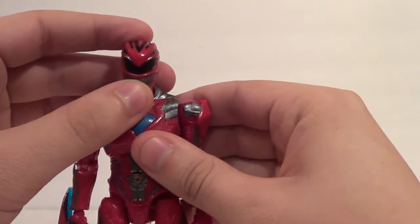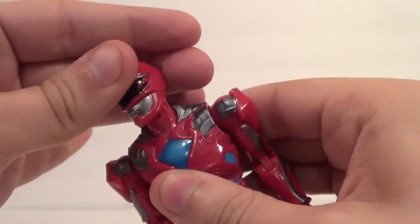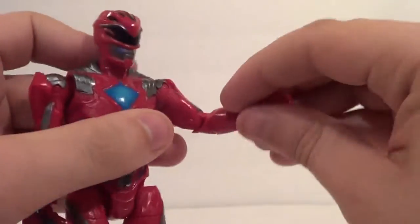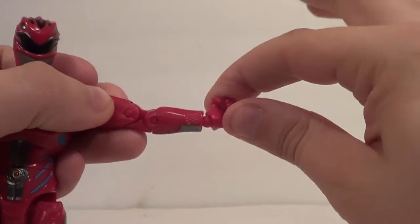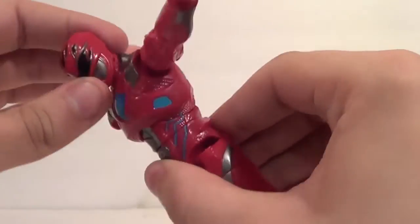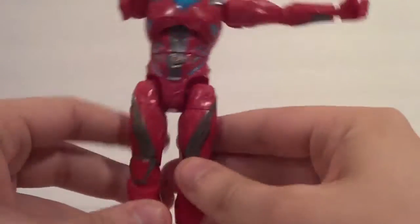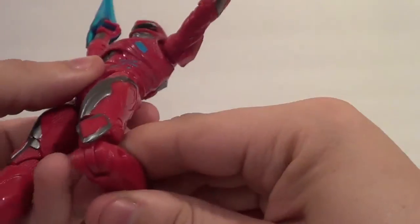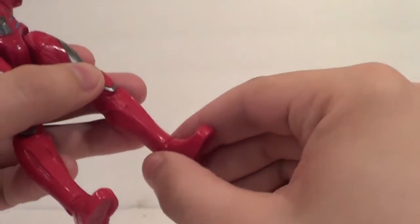Now let's talk about Red's articulation, which is pretty good. He's got up and down on the head, side-to-side. Up and down on the arms — you can only come up so far because of his shoulder pad — and forward and back. You have a double elbow bend, all kinds of movement on the wrists on that ball joint. Forward and back on the ab crunch, painted and detailed all the way up. You have a waist swivel, in and out on the legs pretty far — you can do quite the splits — forward and back, thigh swivel, double knee bend, up and down on the foot, and ankle pivot. Pretty good articulation.